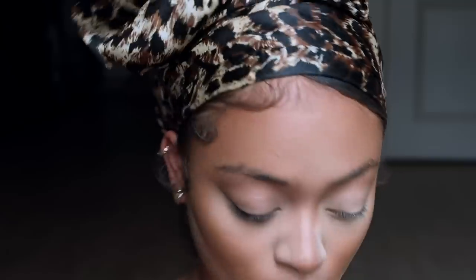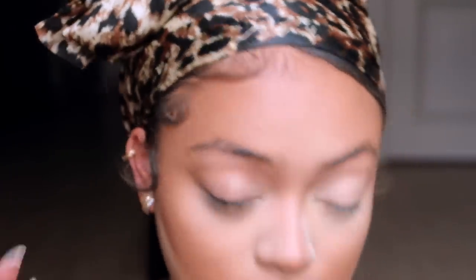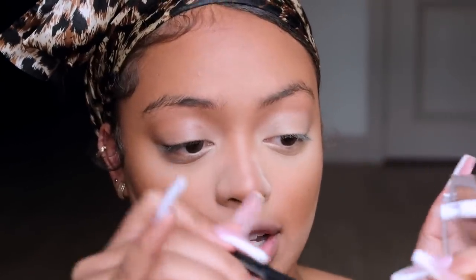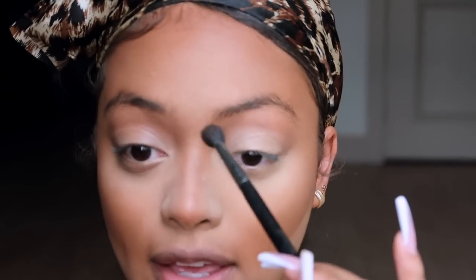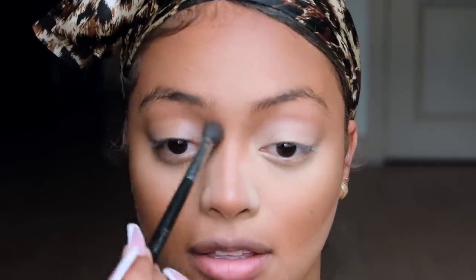Then I use a small fluffy brush with the same bronzer, going over my contour with very light circular motions, bringing it into my crease and pushing it down the sides of my nose.